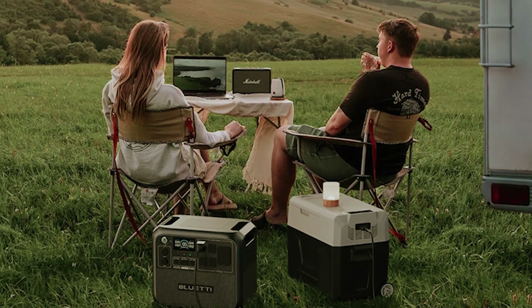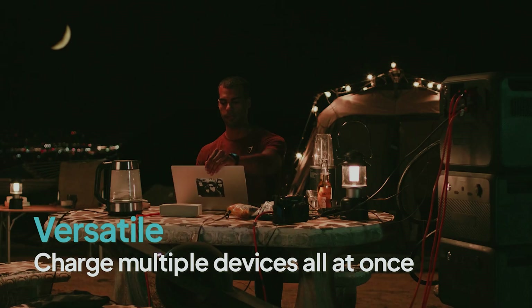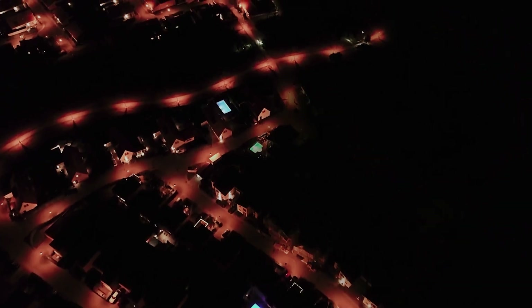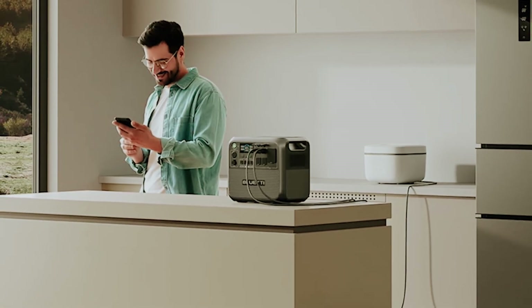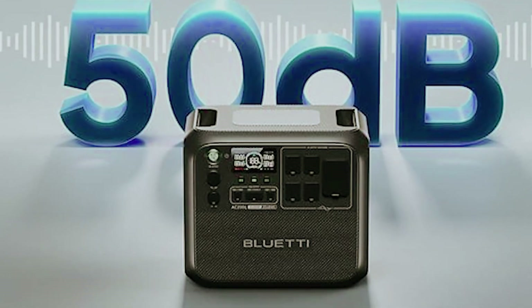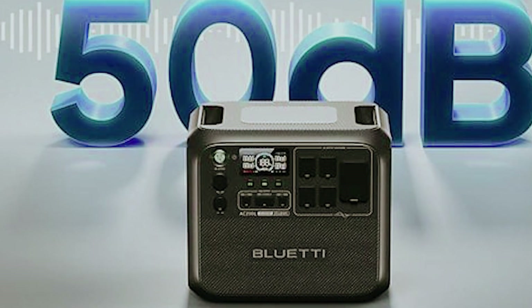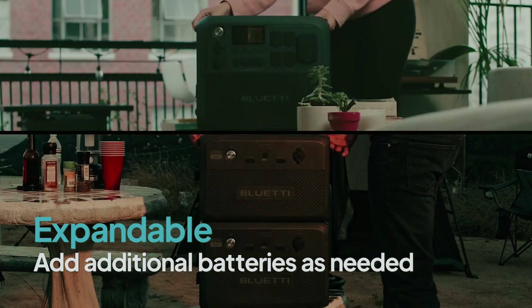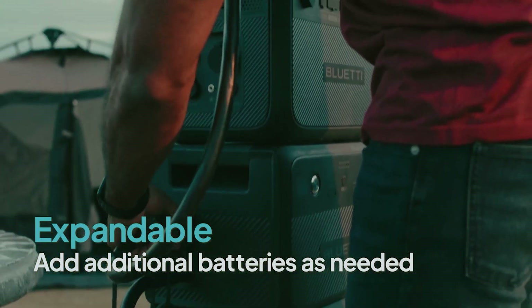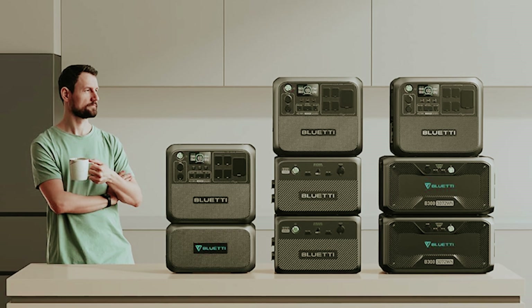The user-friendly LED display provides real-time information on remaining charge, current power output, input, and an estimated time until the battery is depleted. The smart controls also allow you to monitor and manage the Bluetti through Bluetooth or Wi-Fi, enhancing your convenience. Weighing just 62 pounds, the AC200L is portable enough to transport with ease, perfect for taking on road trips or moving around your home.